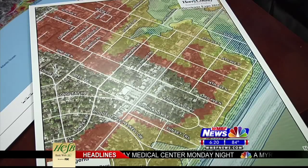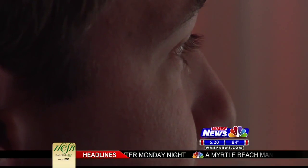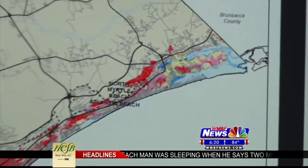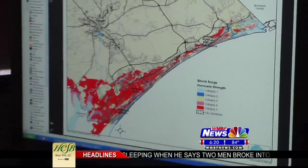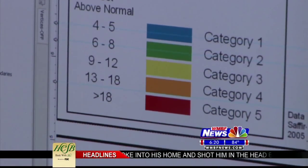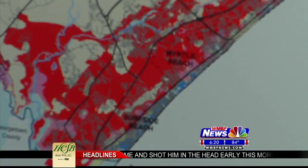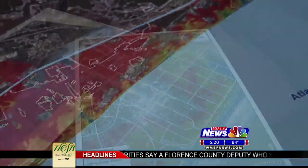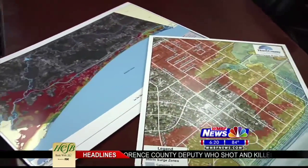To find out what kind of impact that storm surge would have, I visited Justin Schools with Horry County Geographical Information Systems. For the last 10 years, they have used the latest technology to determine which areas along the Horry County coastline would be most vulnerable to storm surge if a hurricane hit. The research found it's the south end. Schools reminds people who live along the coastline that every storm is different and not to take these maps as a sure thing.